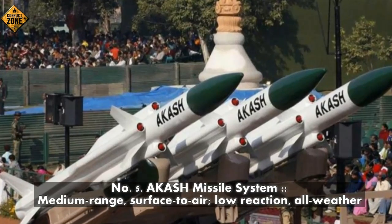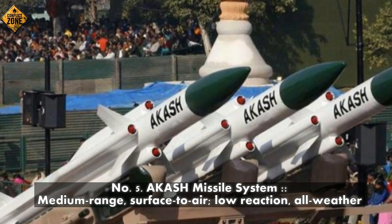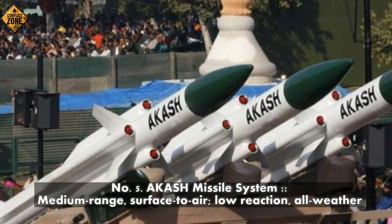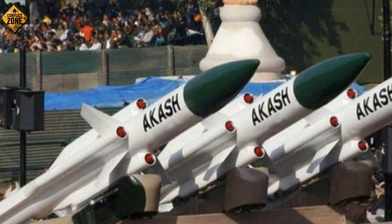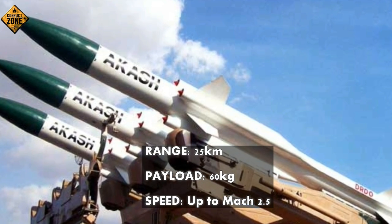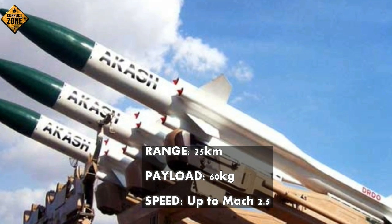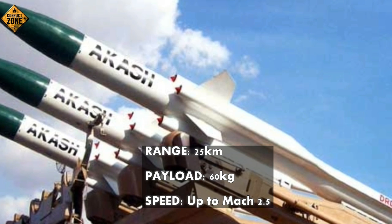Number 5: Akash missile system — medium-range, surface-to-air, low-reaction-time, all-weather missile. Range: 25 km. Payload: 60 kg. Speed: up to Mach 2.5.